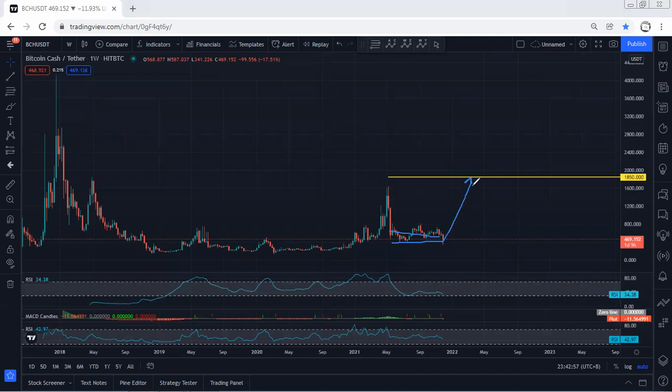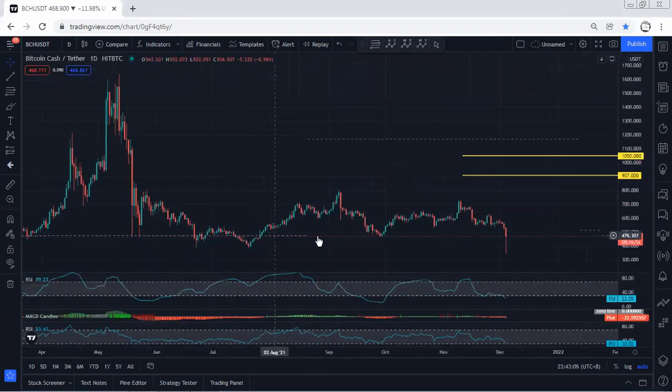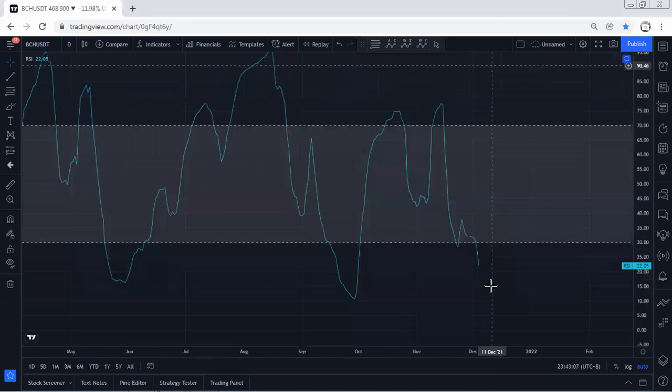So if we get any reversal signal for a buy, we will take it — this is what we're looking for. Moving to the daily chart, if you refer to the indicators, we can see we have a divergence.